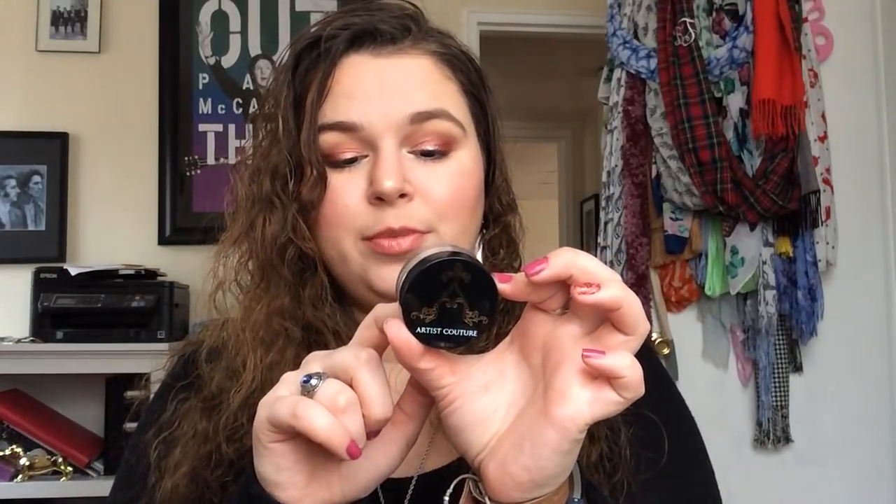I have this Bella Pierre Cosmetics Blush — again from a subscription service. It's in the shade Desert Rose. It's a mineral blush and I don't mind pigments, I wear pigments all the time, but mineral blushes are kind of a pain. Similarly, I have this mineral highlighter from a BoxyCharm — the Diamond Glow Powder by Artist Couture in the shade Illuminati. I have it on today and it's really impactful, but I feel like I don't have very much control over it as a loose powder.